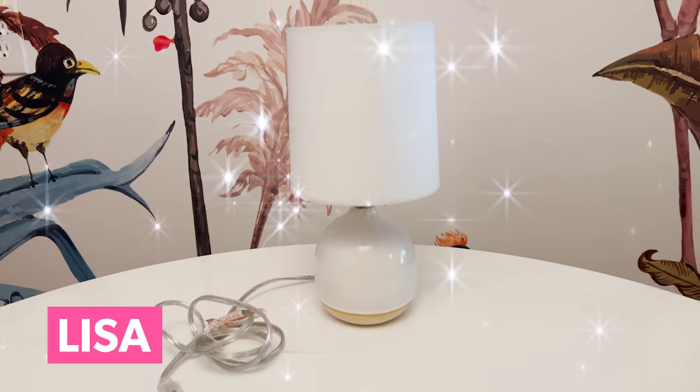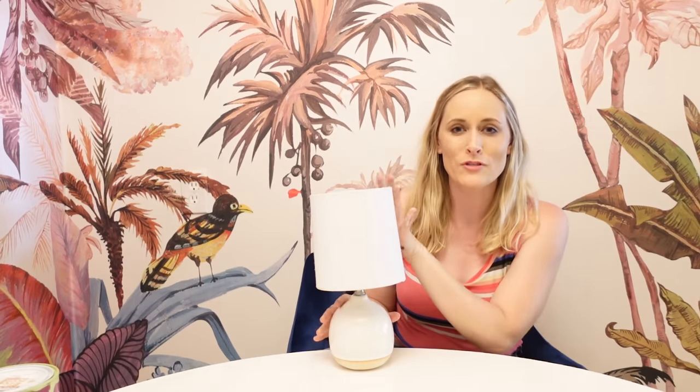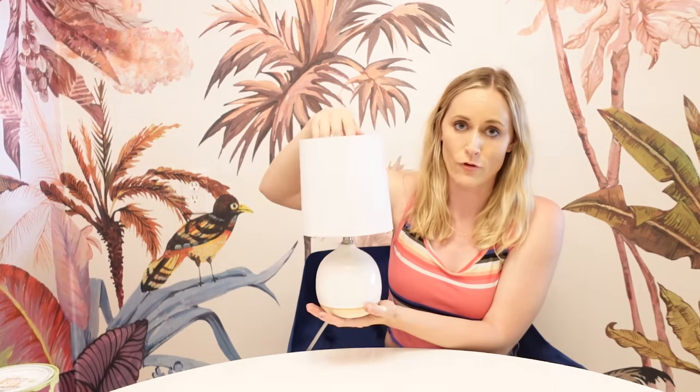First up, we have Lisa the Lamp. I scored her at the thrift store. I love her. I love that she's very tiny — small lamps in unexpected places are very popular right now. Throw one on your kitchen counter, even put one in your bathroom. I especially love that she's so petite and cute, but Lisa has one really sad problem: she is very basic. She has no color, no fun, no personality, and so we are going to change that for her.